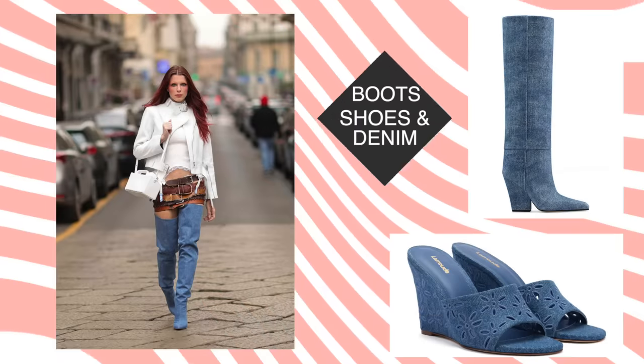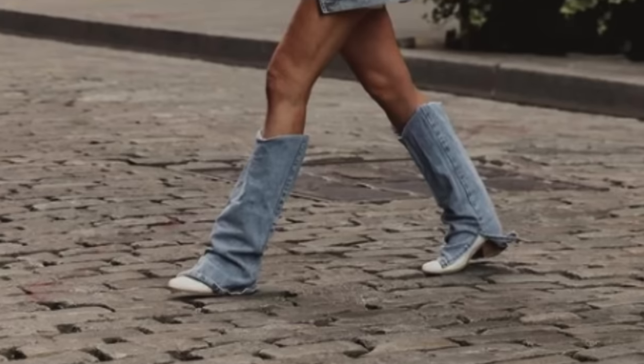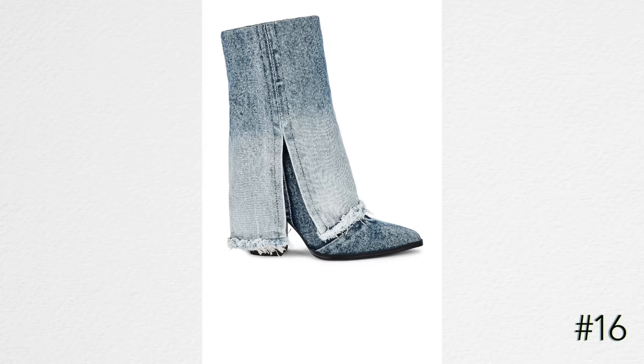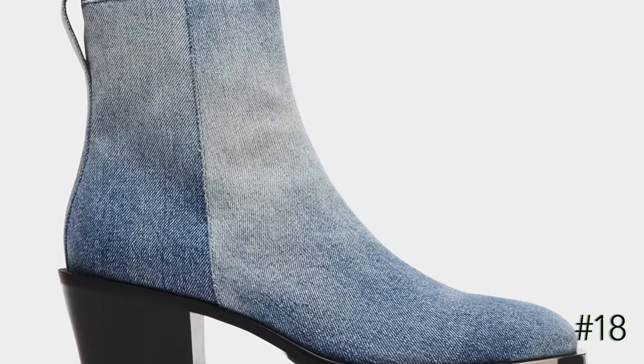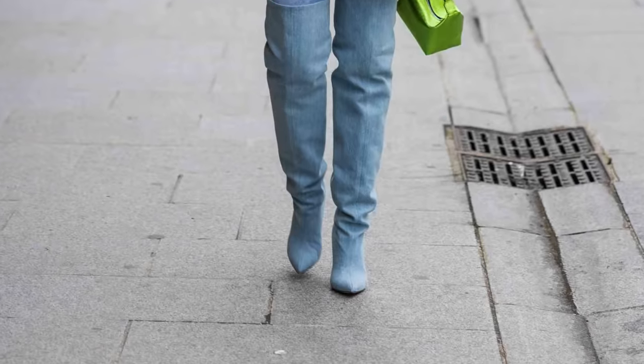We can't not mention denim boots and denim footwear — denim shoes are a very big trend right now for 2023 and into fall. If you are a denim boot person, whether you like it or not, you're gonna find denim boots for sale this fall; they are all over the place. I do think it's a fun look to put denim boots with denim jeans and have that whole denim-on-denim look, so if that is your jam, you will have no problem finding it this fall.